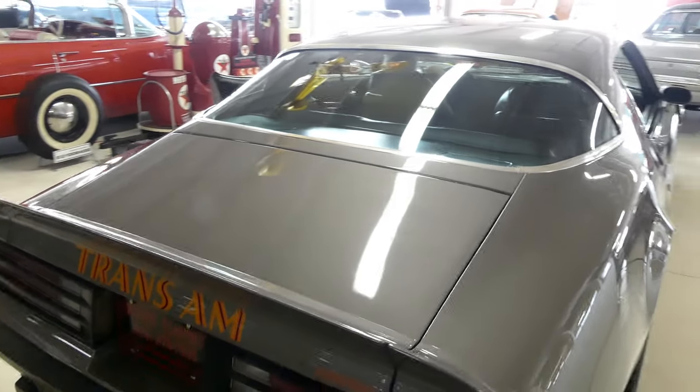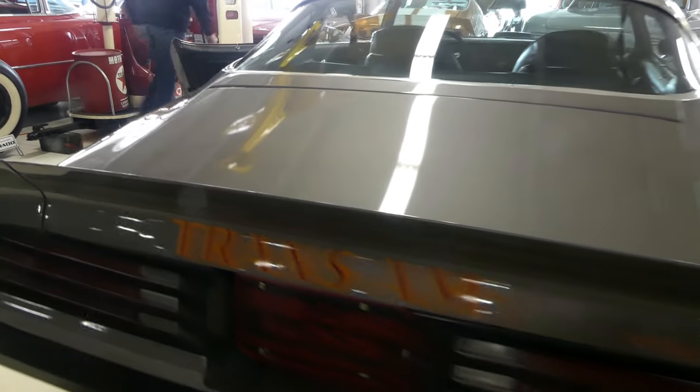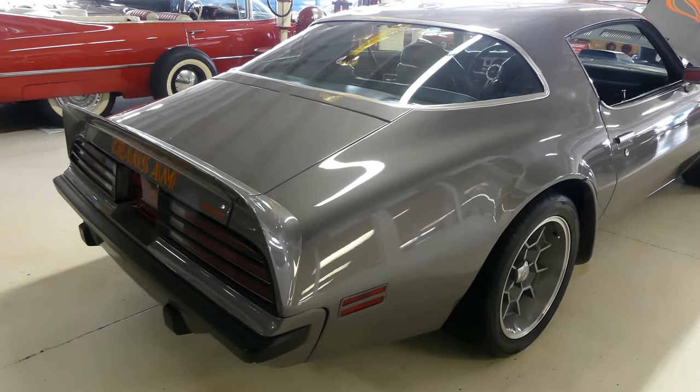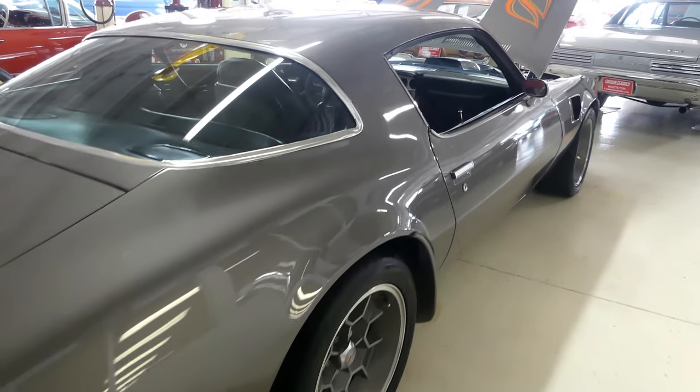Good day, everybody. While there are some troubled times going around right now, this remains healthy. And that healthy sound comes from a numbers matching 455 HO engine.